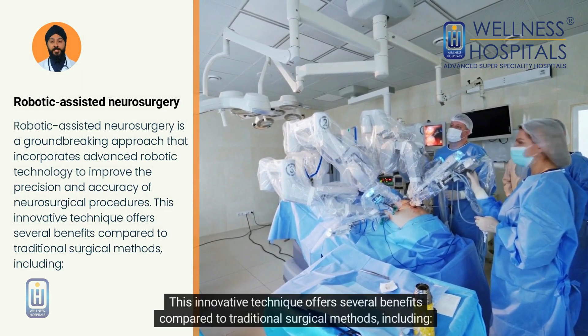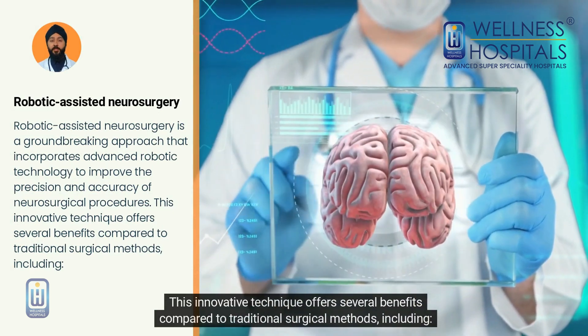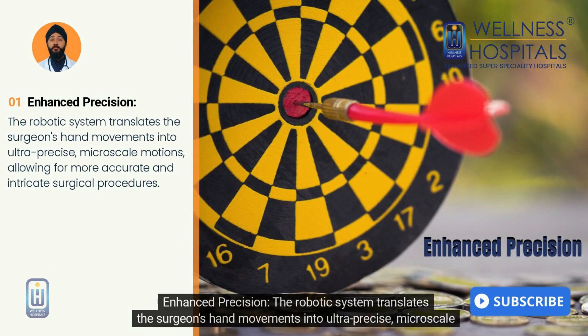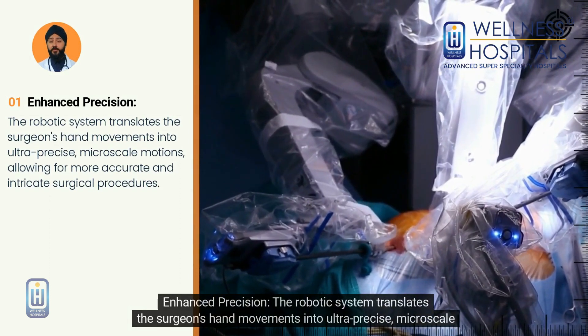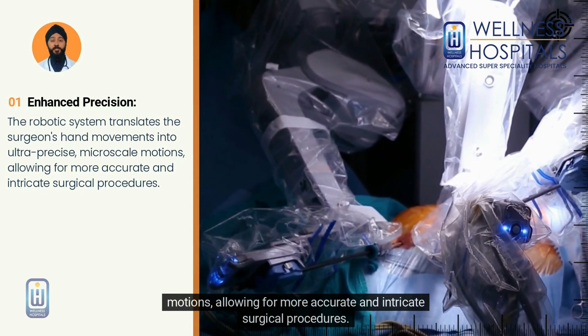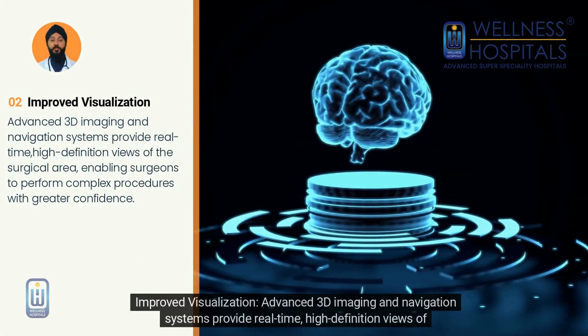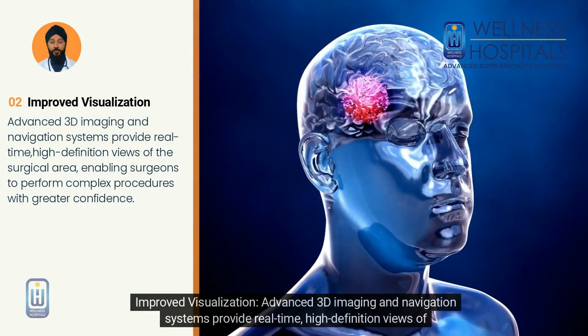This innovative technique offers several benefits compared to traditional surgical methods. Enhanced precision: the robotic system translates the surgeon's hand movements into ultra-precise micro-scale motions, allowing for more accurate and intricate surgical procedures. Improved visualization: advanced 3D imaging and navigation systems provide real-time, high-definition views of the surgical area.